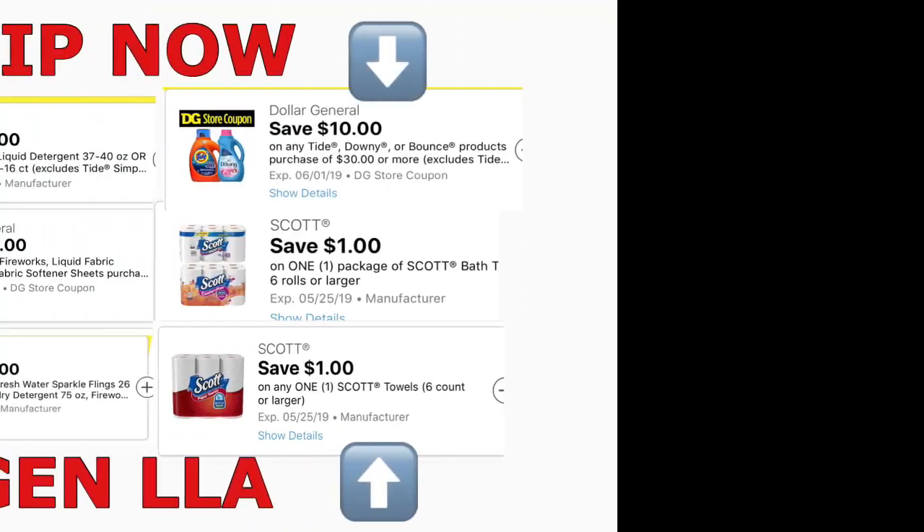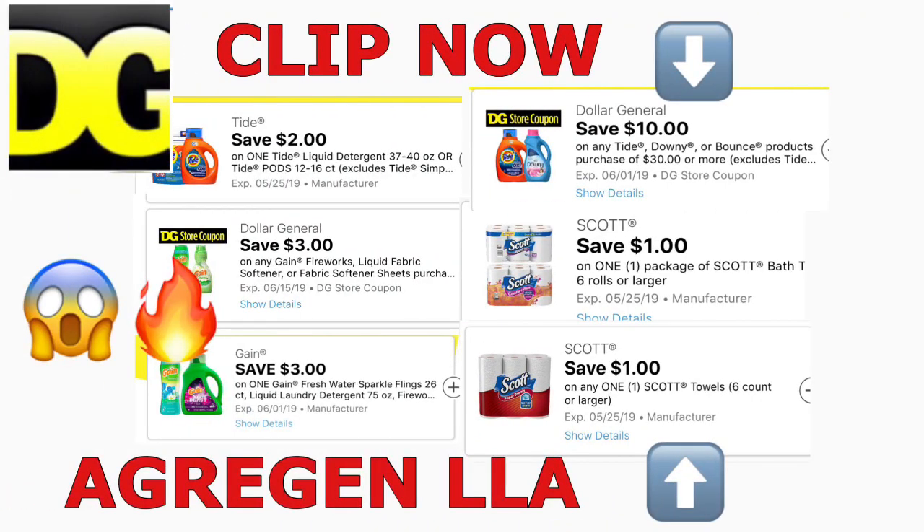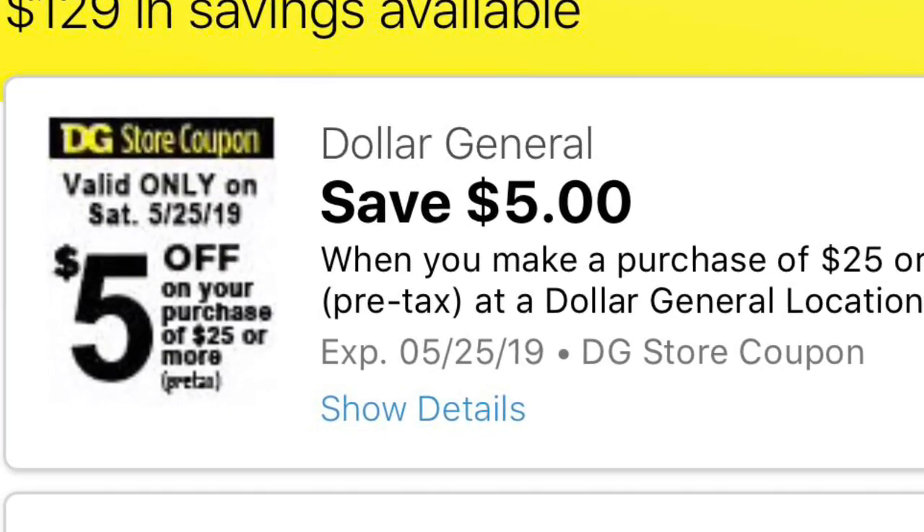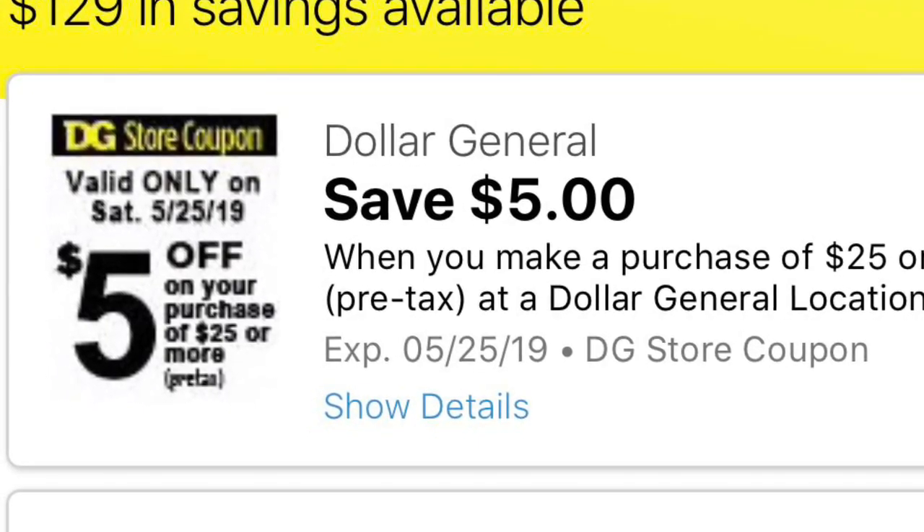Hola, bienvenidos nuevamente aquí a mi canal. En este video les quiero compartir acerca de los cupones nuevos que recibimos hoy esta mañana en la aplicación de Dollar General, o también pueden chequearlo en el website de Dollar General para agregar estos cupones. Como pueden ver, son muy buenos, así que agréguenlos antes de que desaparezcan. Vamos a comenzar — estos cupones van a ser muy buenos para esta semana.